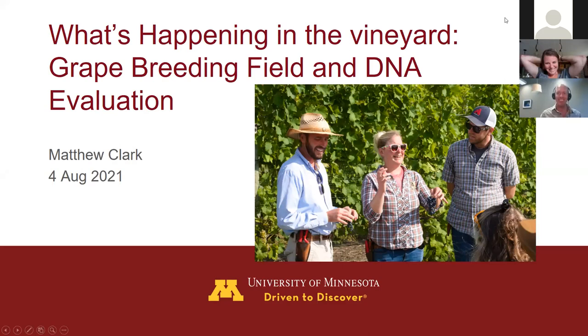Thanks Annie for inviting me and thanks everyone for joining in. If you have questions as I go along, certainly put them in the box and hopefully I can answer them. My thought today was to run through a couple of things we are evaluating in the breeding program, and in particular talk about the DNA testing and evaluation we're doing, because when Annie invited me I had just gotten a bunch of data back, and I thought I should share some of that information and process with you all.